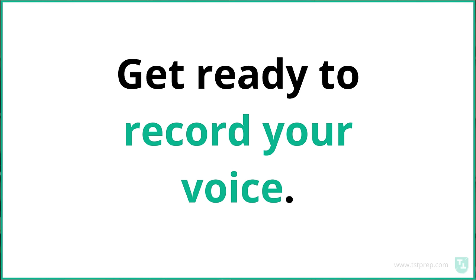A couple of notes before we get started. Get ready to record your voice. It's really, really helpful to listen back to your speaking. It's hard to remember what you say and how you say it in the moment. I know you hate the sound of your own voice, but get used to it. It'll be really helpful.